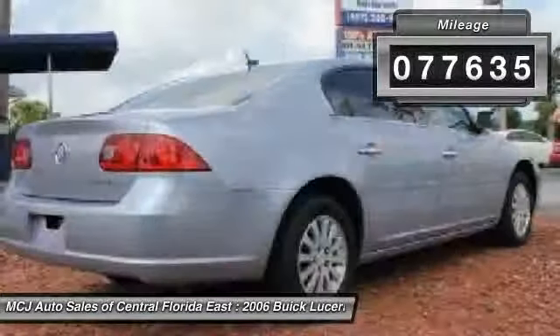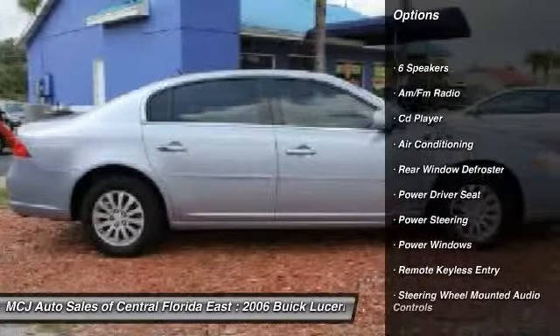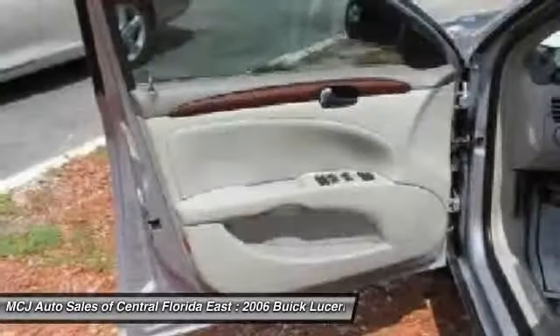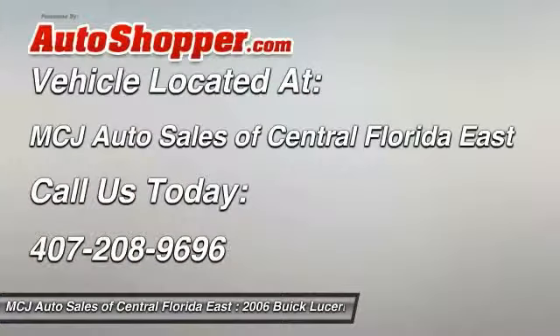Here are some of this vehicle's great options: traction control, dual airbags, front air conditioning, power steering, alloy wheels, four-wheel disc brakes, center armrest, trip computer, power windows, and rear window defroster.